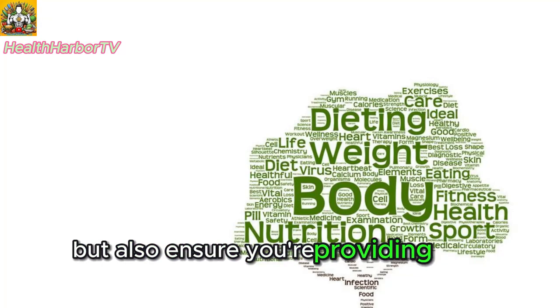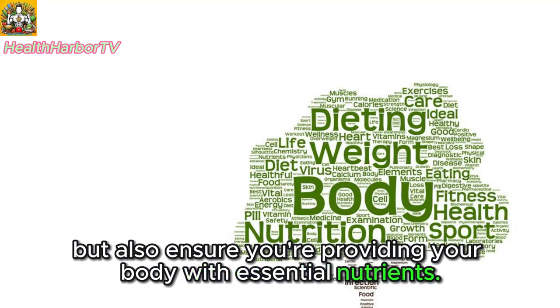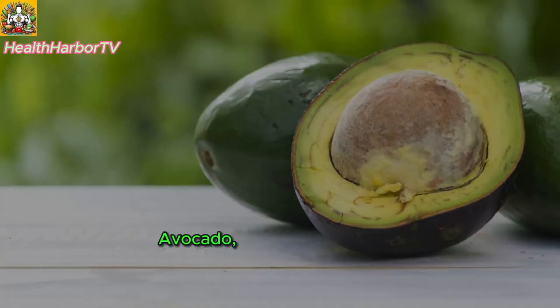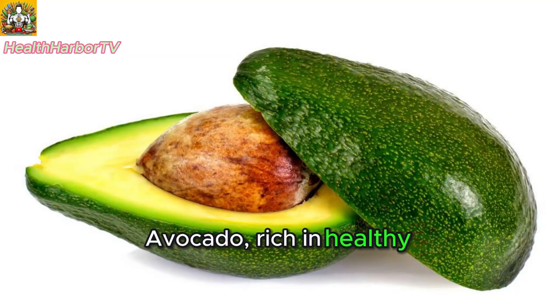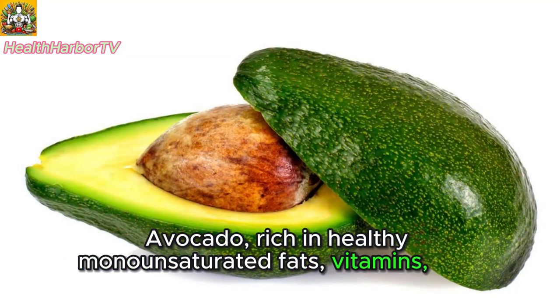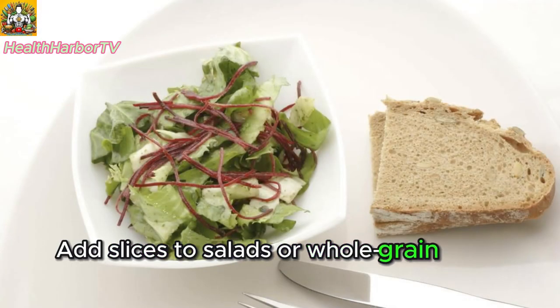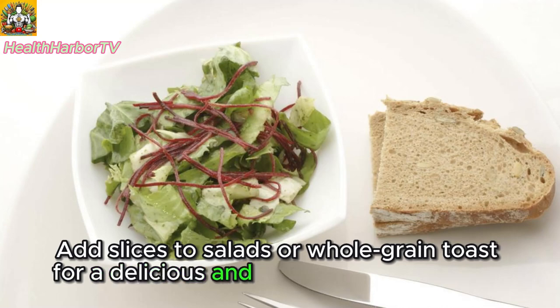One: avocado — a nutrient powerhouse. Avocado, rich in healthy monounsaturated fats, vitamins, and minerals, is a superfood sensation. Add slices to salads or whole grain toast for a delicious and nutrient-packed boost.